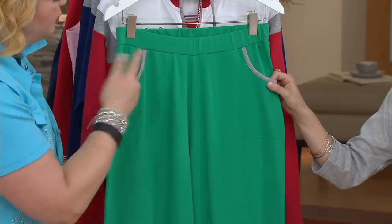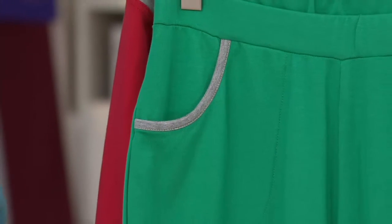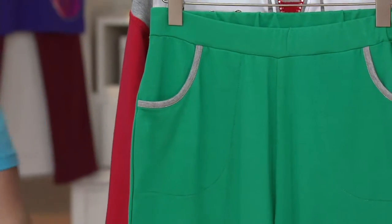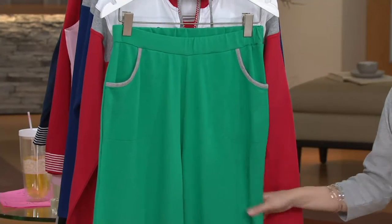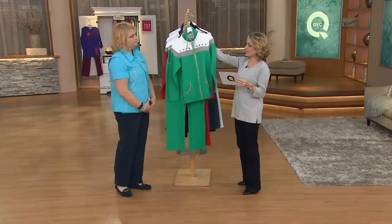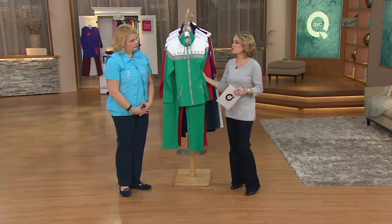Fully elasticized waist, pull-on, contrast trim at the pocket, kind of a straight leg that eases over the leg all the way down to the ankle. Loving this set — it's super soft as well. The inseam on the pant is 29.5 inches. The length on the jacket is going to vary from 26.5 to 30.75 inches.